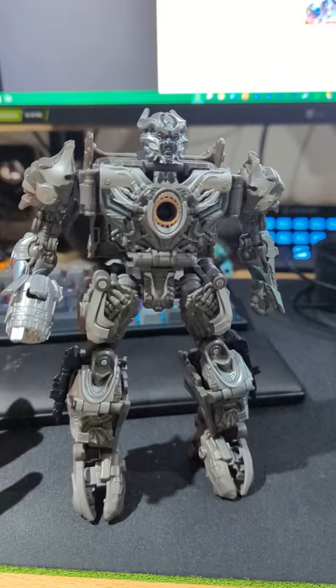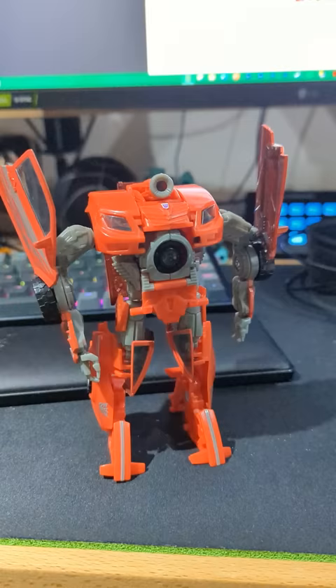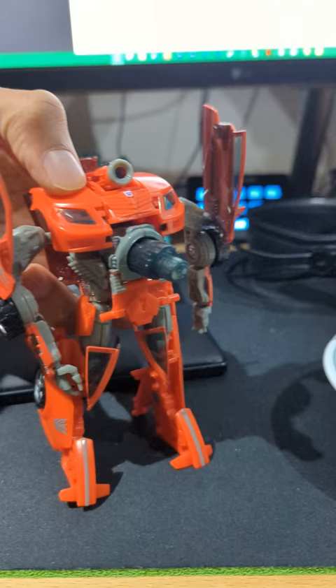I know I'm on record saying that I absolutely adore this design and that I adore this toy, but like, that's supposed to be Galvatron. They gave Swindle a belly button boner. Why?